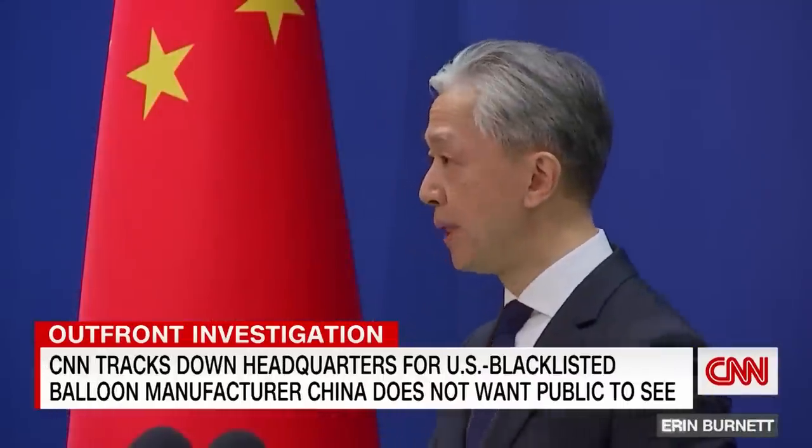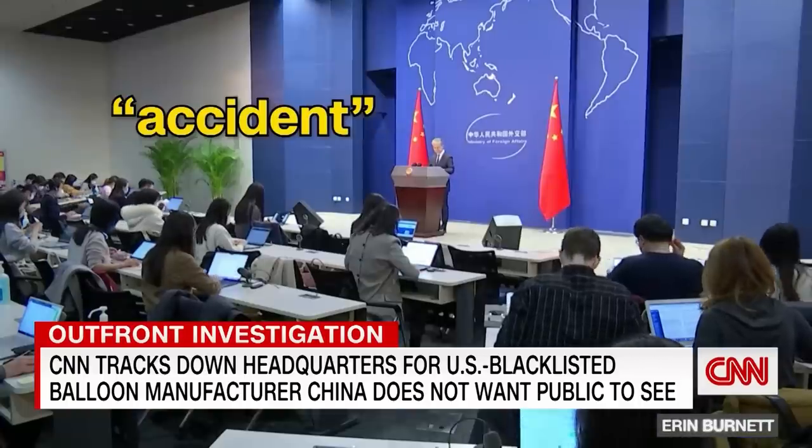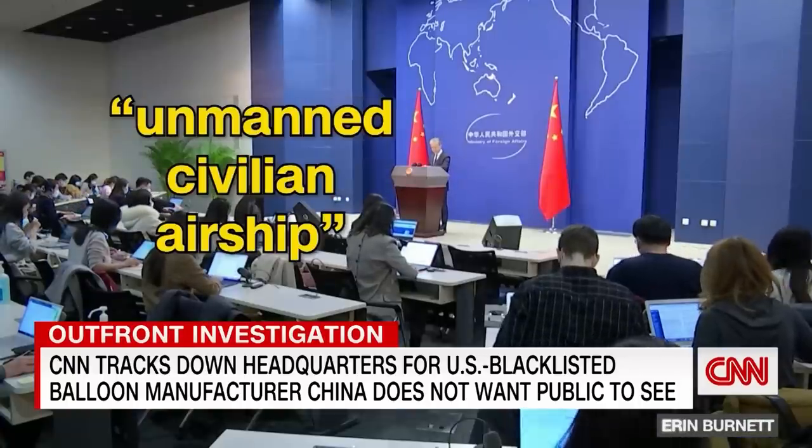China's foreign ministry calls the whole thing an accident. The balloon, an unmanned civilian airship.